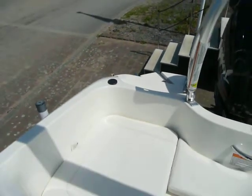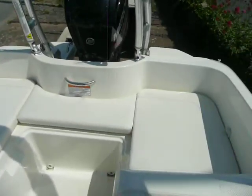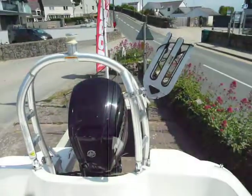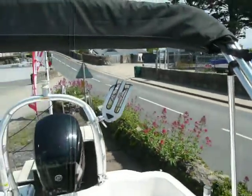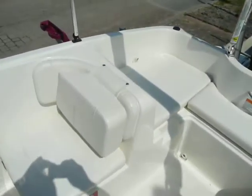Hi, Chris from Boatshed North Wales, on board the Element 160 now. Short video just to show you the Wake Tower and Rimini with frame — everything's in very nice order.